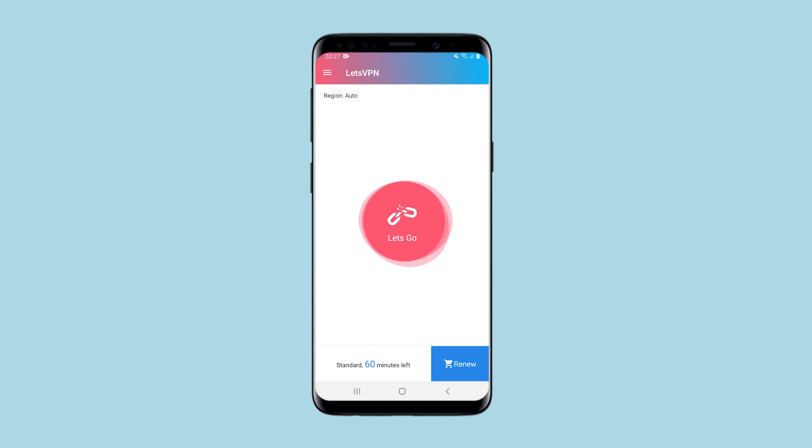Hello! You're on Asetanet channel. In this review, I will show you what another VPN app is and how it works, which you can install on your smartphone to bypass blocking and access blocked resources. This is Let's VPN.